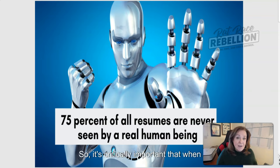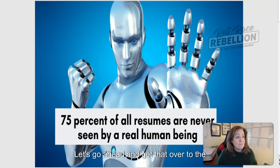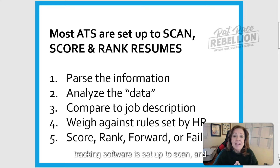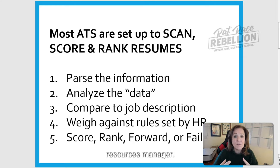It's critically important that when you're putting your resume together, it be something that the bots are going to look at and say, yeah, this person looks amazing — let's get that over to the human resources manager. Most applicant tracking software is set up to scan, score, and rank resumes and pass only the very best candidates along to a human resources manager.